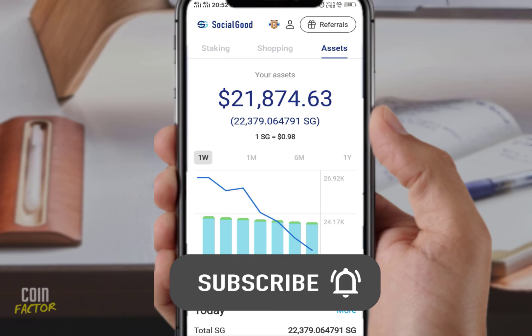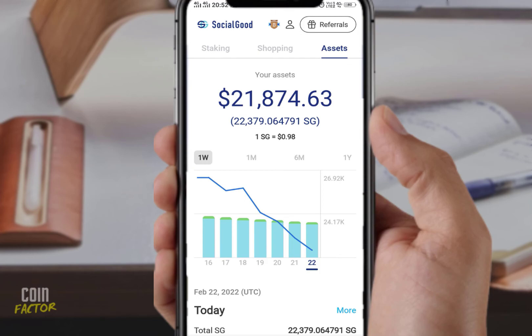If you haven't yet subscribed to Coin Factor, please do — it will help you stay updated if you're facing issues with Social Good. We also make videos focused on cryptocurrency to help you earn some passive income from crypto. That's it for today — have a great day, thank you for listening, bye!